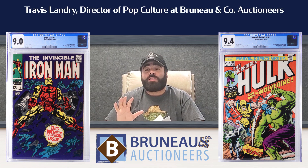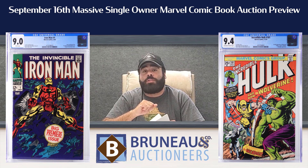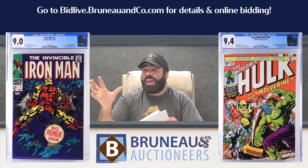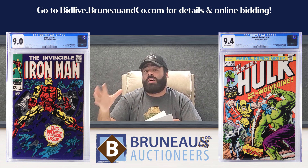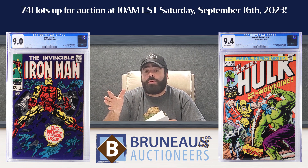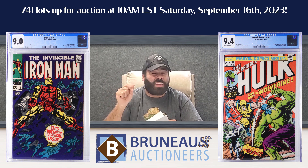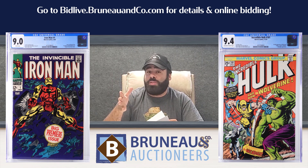Hey everybody, Travis here with my top 5 picks from our upcoming September 16th comic auction featuring the Marvel Comics collection of Troy Potter. Troy was a lifetime collector of comics, Marvel and DC. He's still holding on to his DC collection, but he felt it was time to let go of the Marvel. He was also the proprietor of Wonderland Comics in Putnam, Connecticut. It was a really great joy to handle the collection — 741 lots — so make sure to bring some snacks. We'll be on BidLive.BruneauCo.com and live at the gallery.